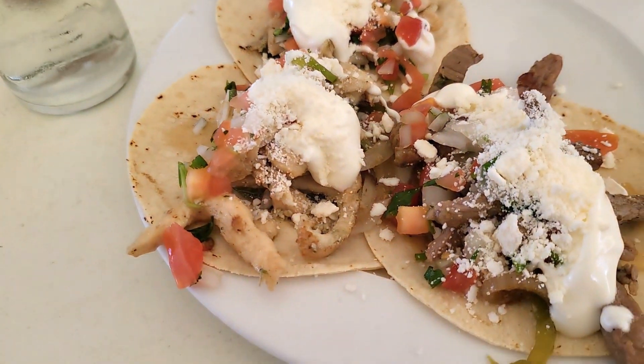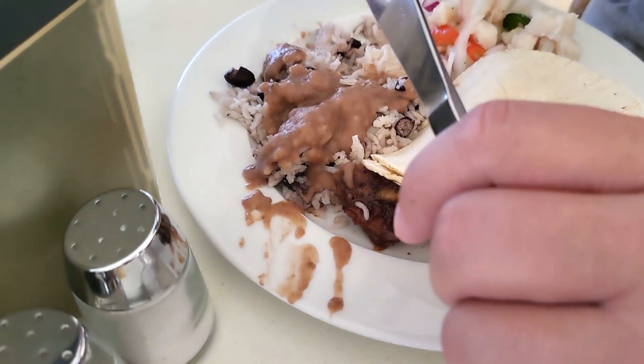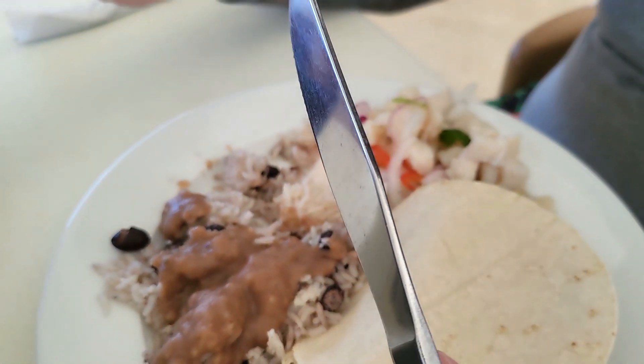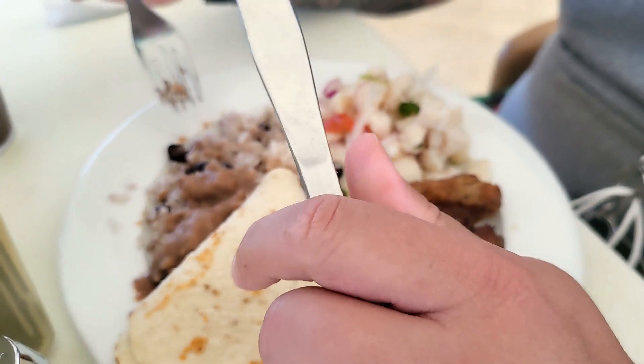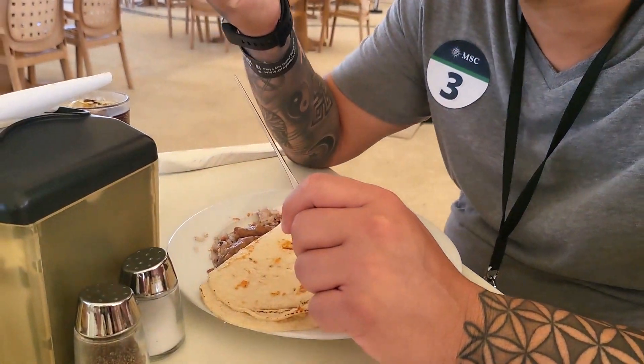I got some tacos — I have two chicken and one beef. Hubby has a bunch of stuff: ceviche, corn tortillas, ribs, rice with black beans, and refried beans on top. I'm going to get ready to eat these tacos.